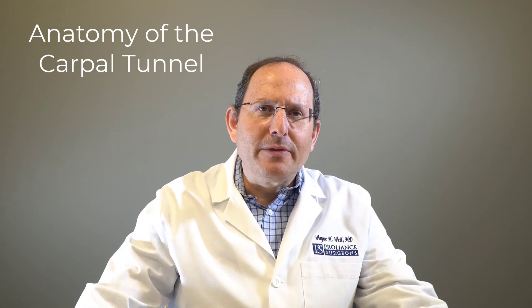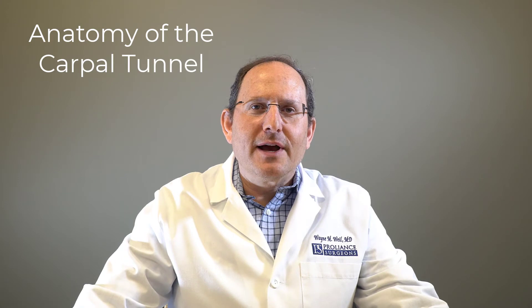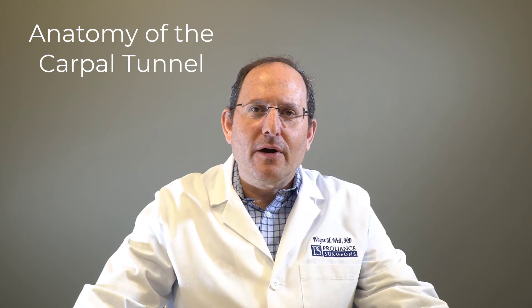Inside the carpal tunnel there are the median nerve as well as the nine flexor tendons to the fingers. Over time what can happen is the pressures in the carpal tunnel can be increased and this decreases the blood flow to the median nerve, which can cause the symptoms of numbness, tingling, and pain.